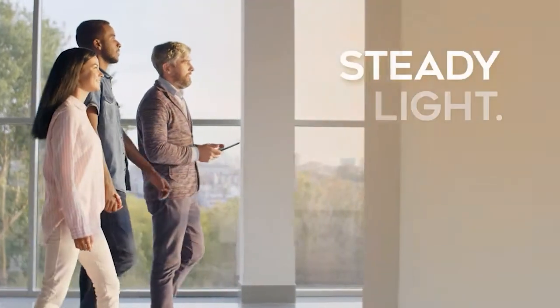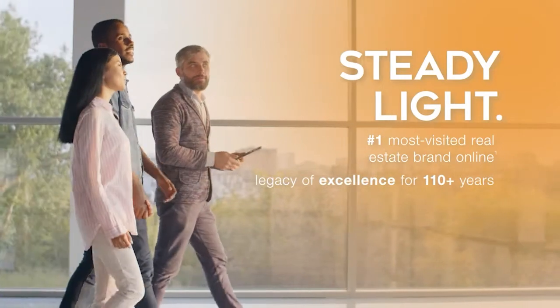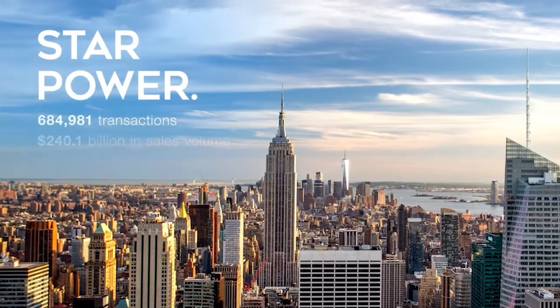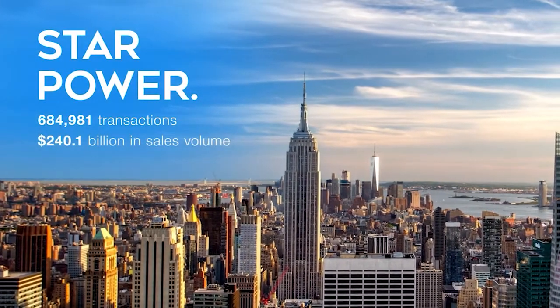Clients look to us first for direction. A beacon of steady light showing the path ahead. A commanding presence in the marketplace puts our extraordinary star power on display. Our agents,